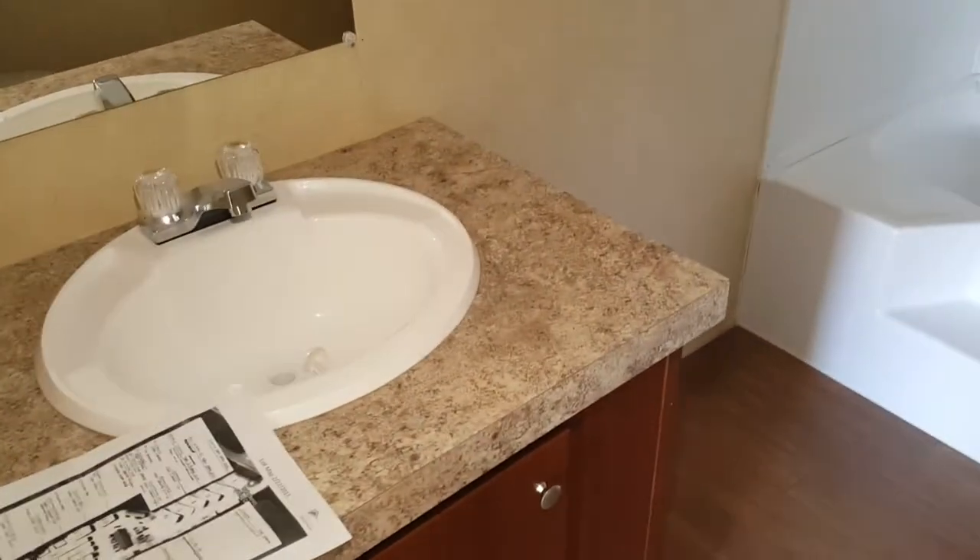I'm going to send you a floor plan also so you can see this and compare it to the video. The master bath has one sink right here with the mirror, and you get the large shower tub directly in front of you.